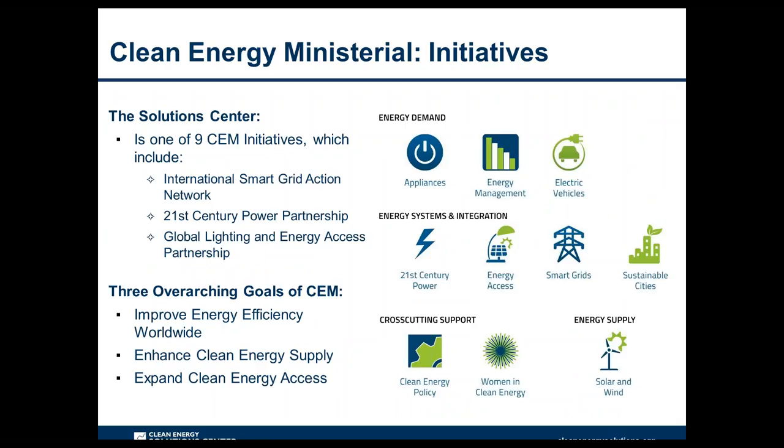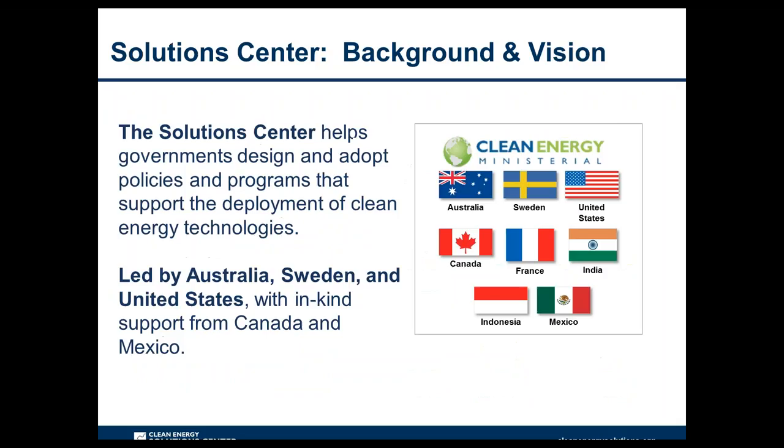All initiatives work towards three overarching goals: improving energy efficiency worldwide, enhancing clean energy supply, and expanding clean energy access. The Solutions Center focuses on helping government policymakers design and adopt policies supporting clean energy technologies. It is co-sponsored by the governments of Australia, Sweden, and the United States, with in-kind support from Mexico.